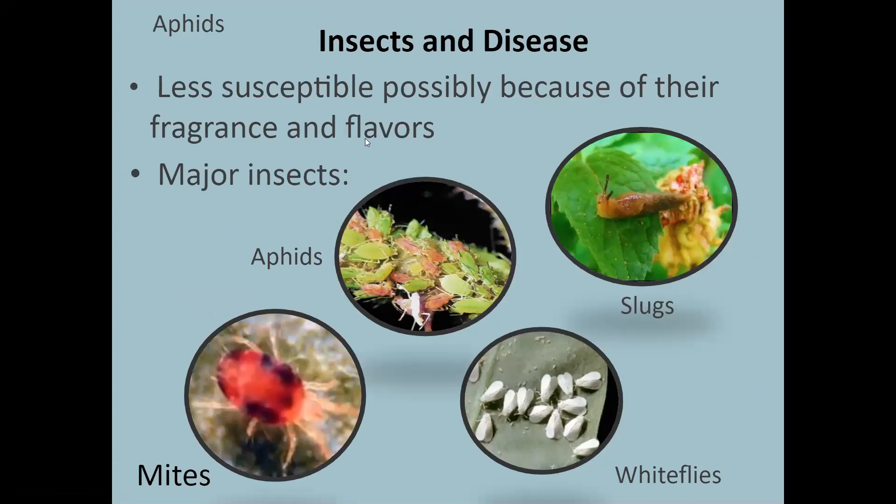In general, insects and diseases that bother herbs are less problematic than with other plants, with a few exceptions. The major insects we see on them are aphids, slugs, white flies, and mites. White flies are more of a problem in a closed or indoor garden situation. Mites can be a problem when it's hot and dry. It's always a good idea to scout for pests on any plant — a lot of these critters are on the underside of leaves. The sooner you catch an insect infestation, the better off you'll be.